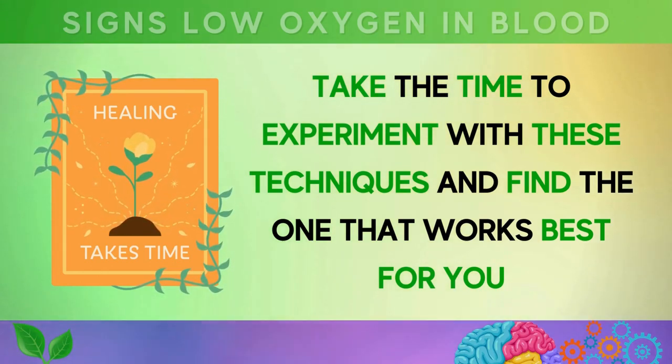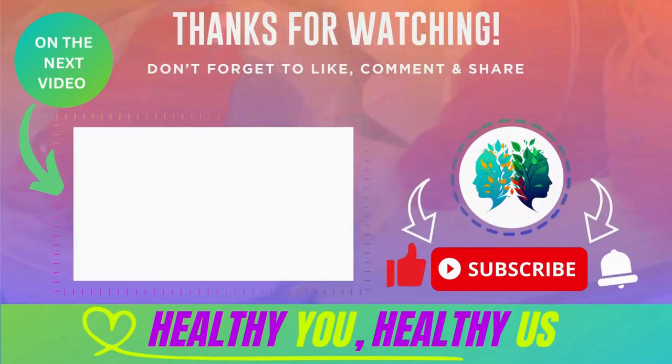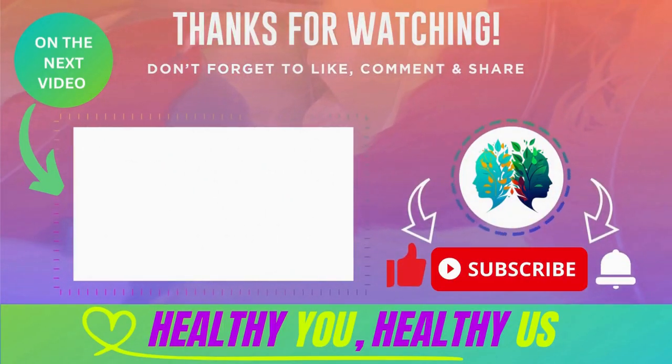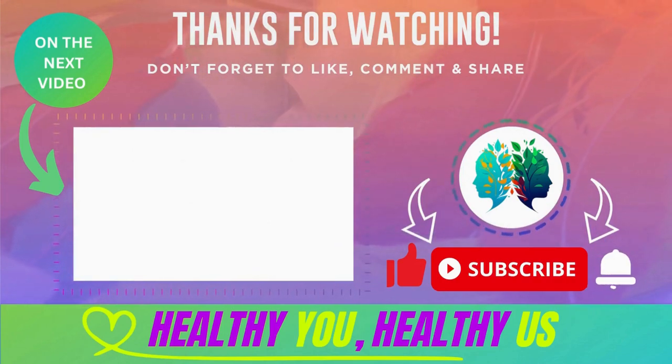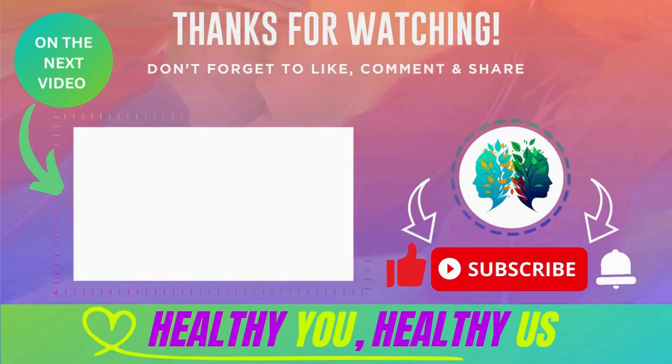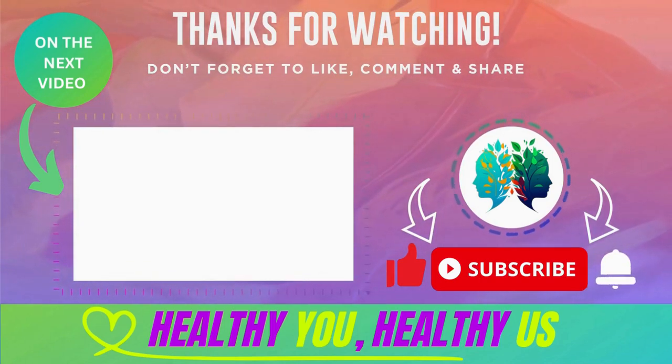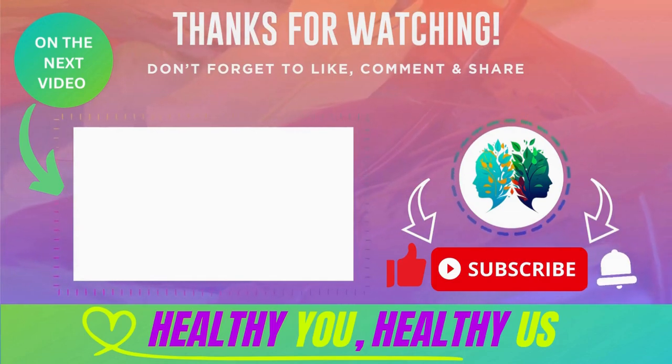Take the time to experiment with these techniques and find the one that works best for you. Thank you for watching — we hope you found this video informative and useful. Remember, your health is your wealth, and we wish you all the best on your journey towards a healthier lifestyle.